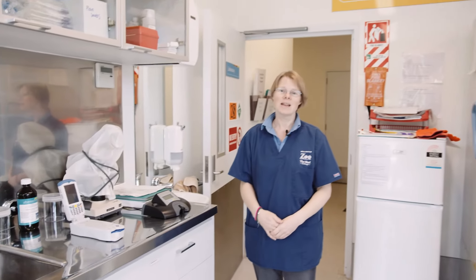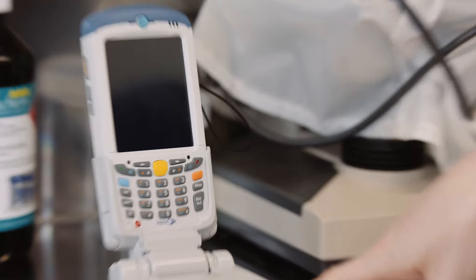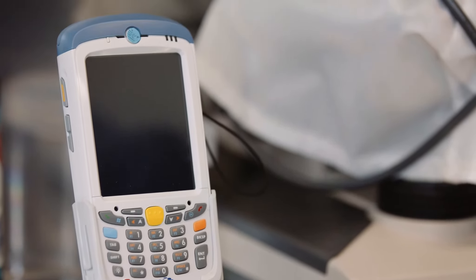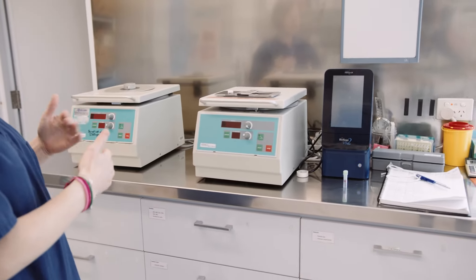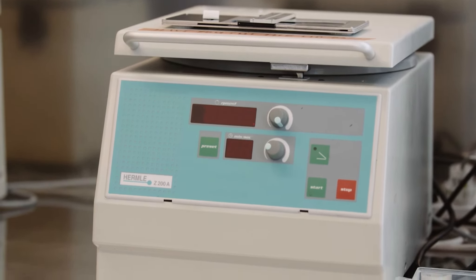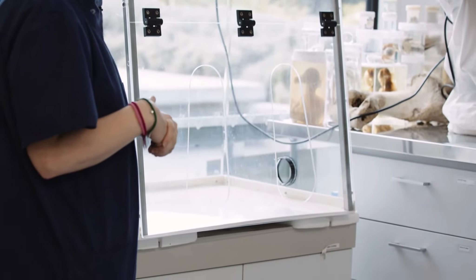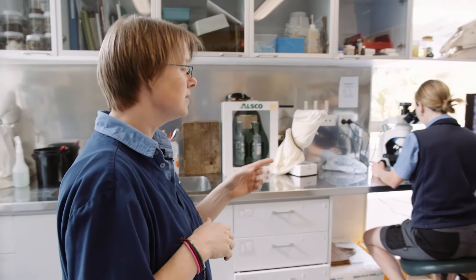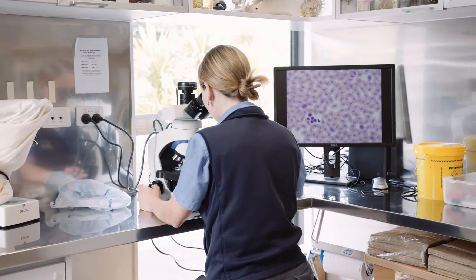Welcome to our laboratory. I'm going to give you an overview of what we've got in here. We do a range of in-house analysis. Here we have our lead analyser where we can test for lead toxicities, and we've got what's called an EPOC which gives us blood gases when we're doing anaesthesia. Over here we have our centrifuges for spinning down blood samples when we run our tests. We have a fume hood where we do small post-mortems, and one of our three microscopes.